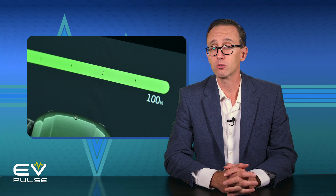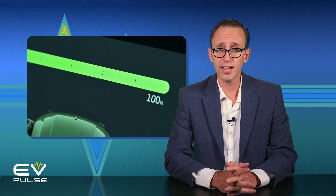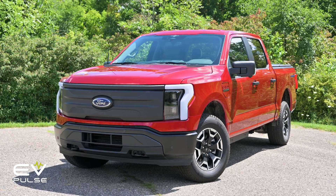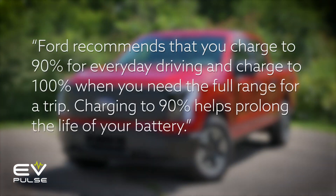Of course, there are times when you will want a full charge — if you're going on a long trip or the weather is freezing — and that's okay. The battery is perfectly fine being charged all the way up to 100%. It's just that to maximize the life, try to avoid this regularly if you can. This is something plainly spelled out on the website for the Ford F-150 Lightning. Ford recommends that you charge to 90% for everyday driving and charge to 100% when you need the full range for a trip.